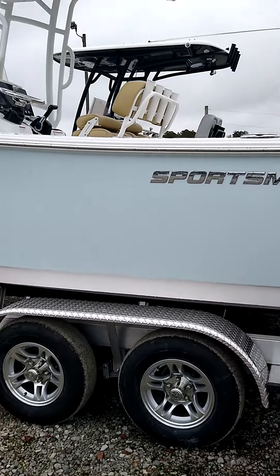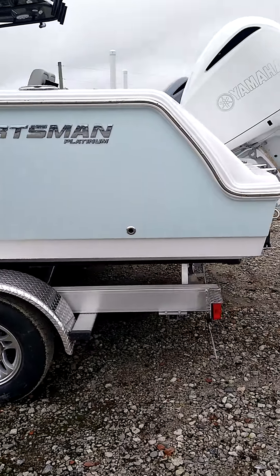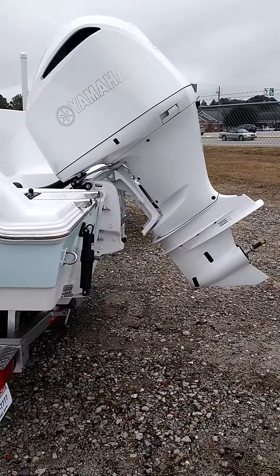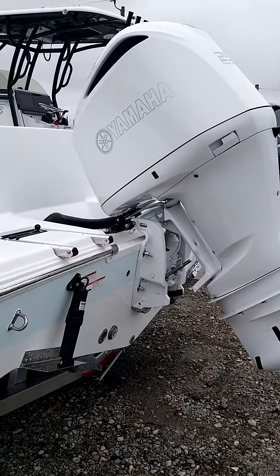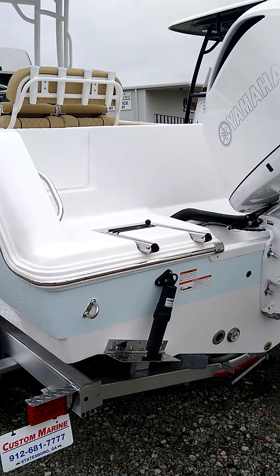As you can see, it's got an aluminum trailer with it — it's custom fit. It's got a custom white painted Yamaha 250 V6. This boat will run about 50 miles an hour.